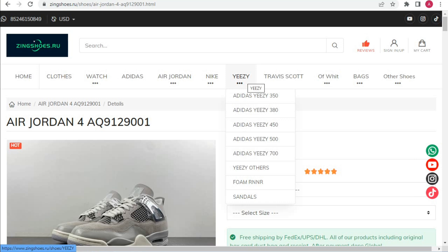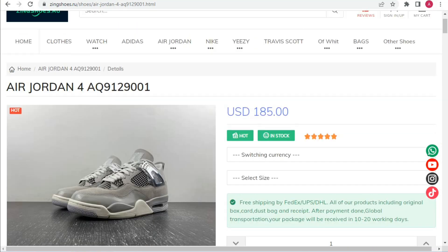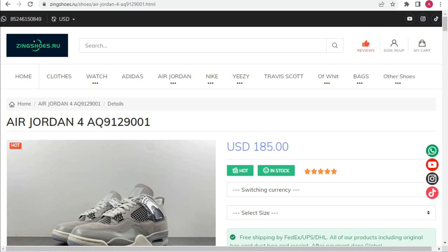There is also a Nike collection including SB Dunk, Air Force, Air Max, and others. The Air Jordan collection is also available, along with Adidas, watches, and clothing — each and everything is available on Zingshoes. You must follow it and buy this amazing stuff. We will meet on the next video — take care of yourself.